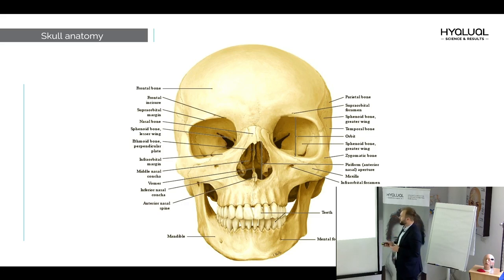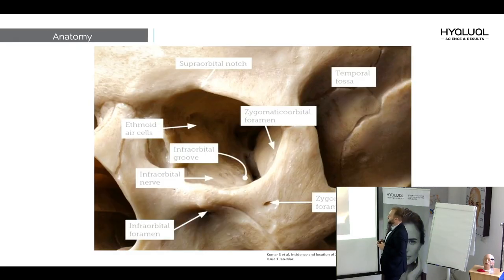Let's start to see the anatomy of the mid-face, beginning with the bone. The bone anatomy of the face is easy to understand. Both areas of the mid-face involve the maxilla bone. We call this the zygomaticus region, but the zygoma is only 30% of this area — most of the volume is the maxilla bone, and the zygomatic process is the last part. We have two main foramens where we can find nerves: the zygomaticofacial foramen, where the zygomatic branch of the facial nerve goes, and the infraorbital foramen.